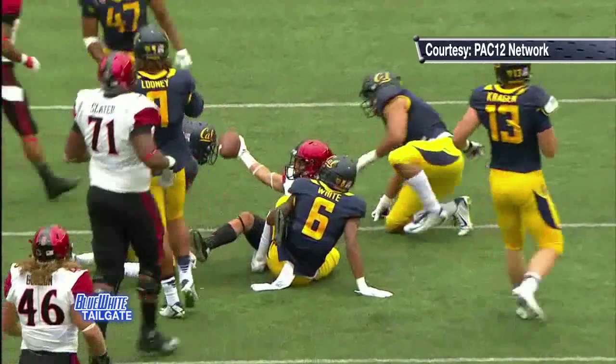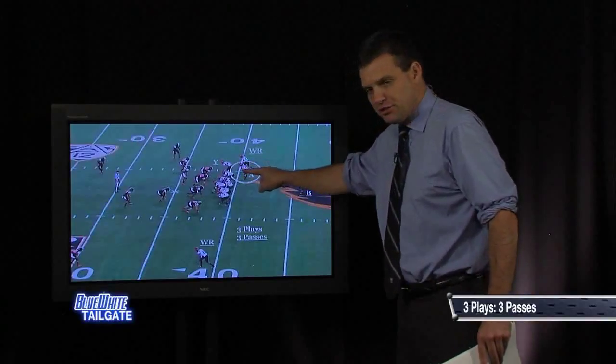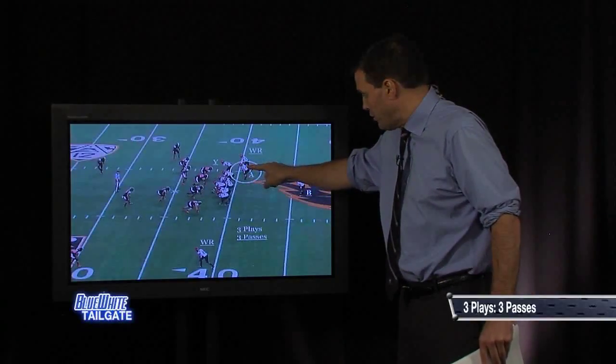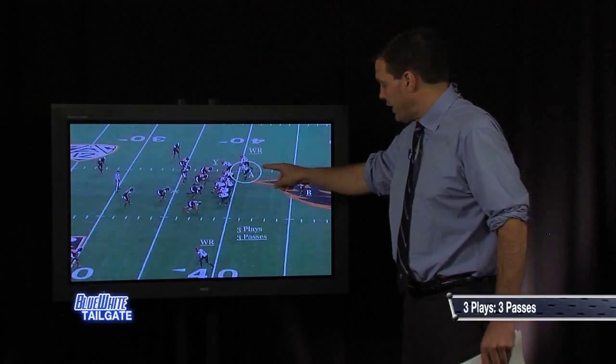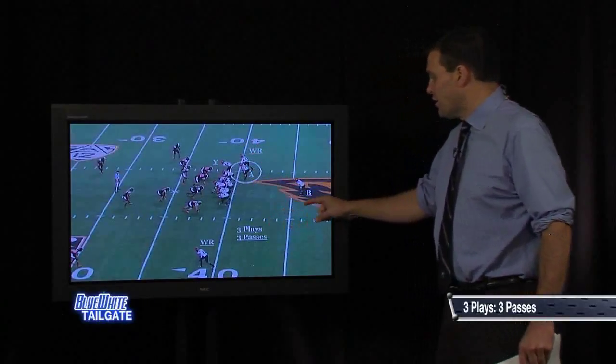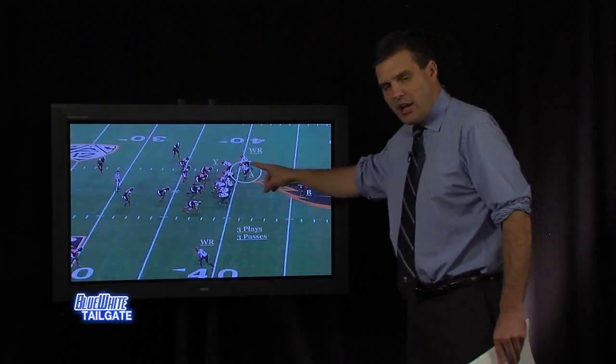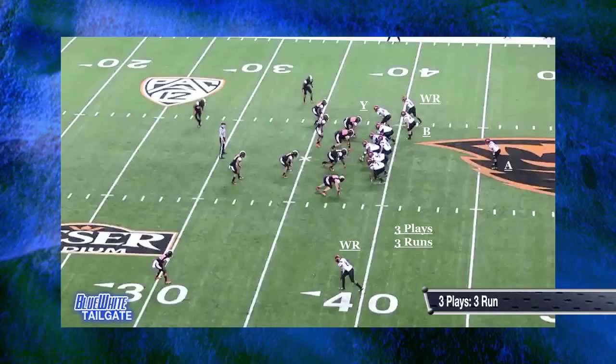Next we go to their bunch set, and they do it two different ways. First, with Pumphrey in the slot as the third receiver in the bunch — three plays, three passes, getting the ball to the tailback in the flat. Then on the next slide, instead of the tailback up there, you've got the fullback and the tailback in a more traditional bunch set where the tailback is your run guy. Last week: three plays, three runs — all of them runs. Exactly opposite of the first version.